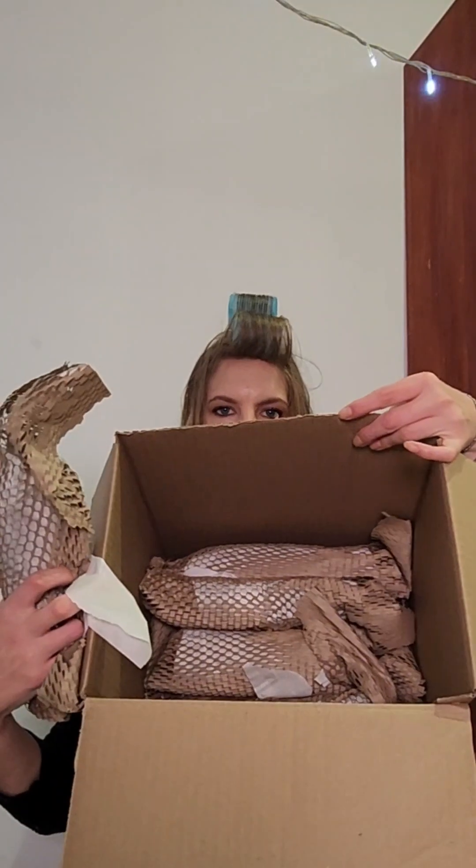Next up is the Essence Soft and Precise Lip Pencil in the shade Heavenly - so that is real pretty, like a nice nude lip pencil. Let me just give it to Woolworths, they do an amazing job packaging up their products - each and every single one of my products are wrapped up so nicely.